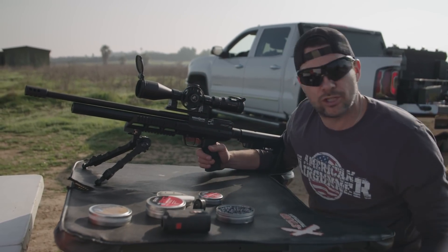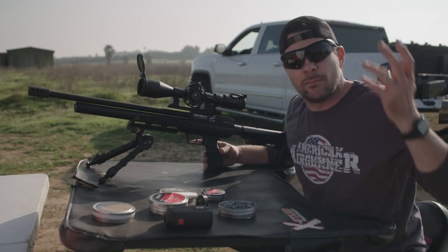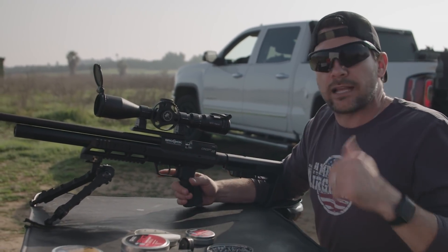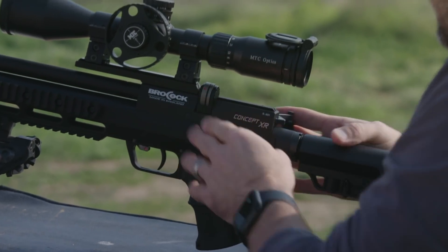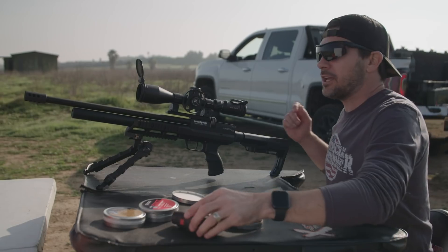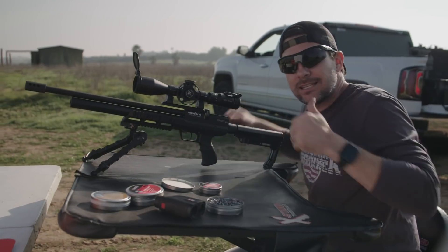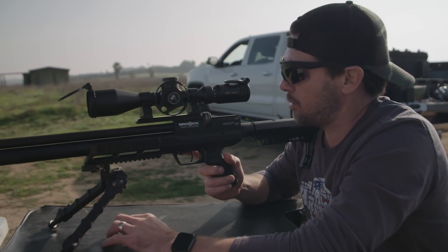Pretty cool gun, just coming out today from Brokock. You should be able to go out and purchase it right now. They told me to drop the video on Friday because they're launching the product, so in my mind if they're launching it, you can go buy it. Concept XR — let's take a look and see what we can find about this gun. That is the easiest cocking lever ever. I'll take a couple shots, see where it's hitting, see what it's doing, and then we're going to have some fun and show you how this gun performs.